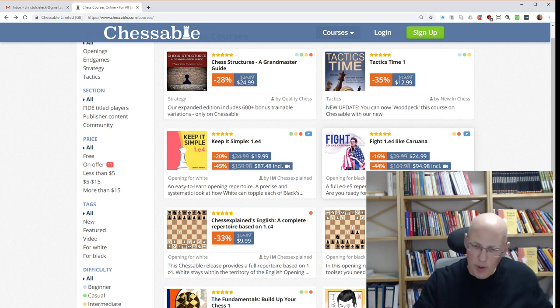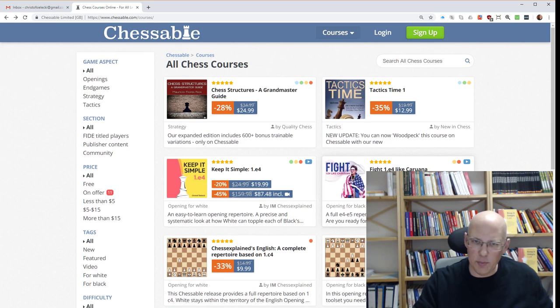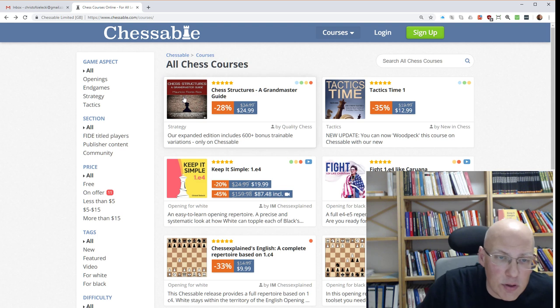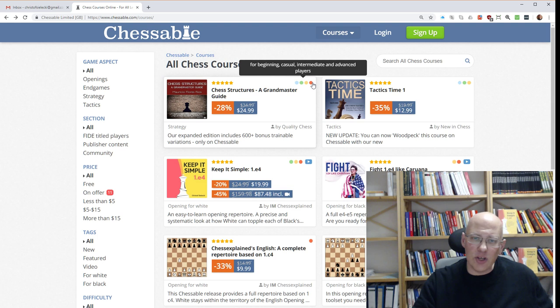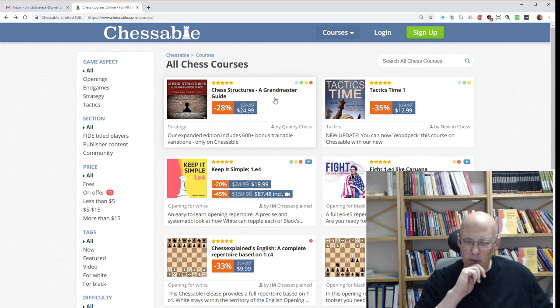By the way, looking at this page, I don't want to skip this because there is also a book on sale now which is excellent — the Chess Structures book by Mauricio Flores Rios. It's a book that I heavily use in my chess training. It's quite sophisticated for beginning players, I think, but if you want to learn about pawn structures, this is really an excellent book.